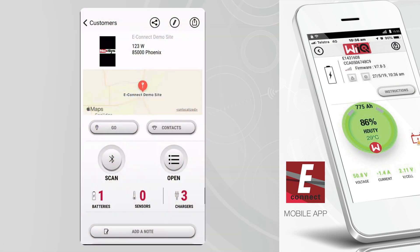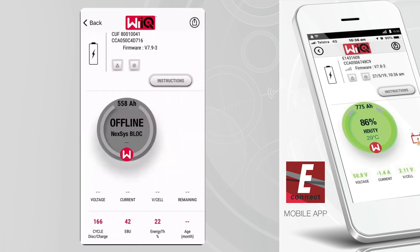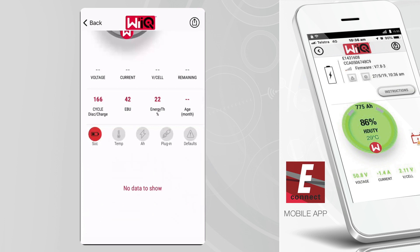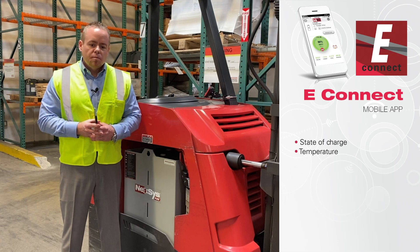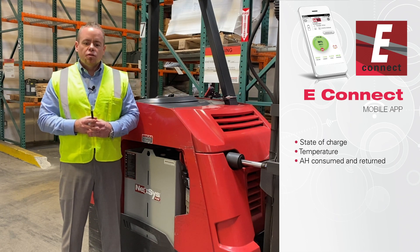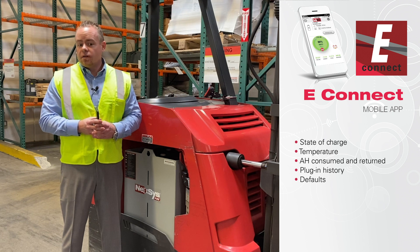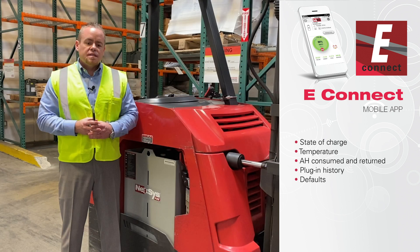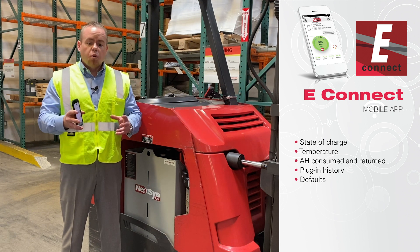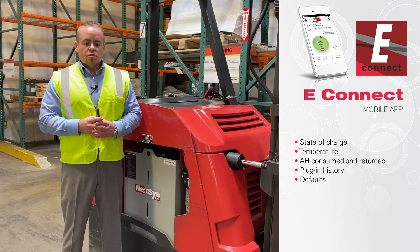You now have the ability and freedom to scan your equipment and quickly analyze its condition and utilization from your phone or tablet. These quick charts and graphs help you review key equipment metrics including battery state of charge, internal temperature of the battery or charger, amp hours consumed by the battery and returned by the charger, plug-in history, and faults for the battery or charger. All this information is easily viewable and managed based on days, weeks, or even years. Once you do a scan, the information is instantly shared with your internal team, supporting dealers, and InterSys partners — all once they've installed the app on their personal device.